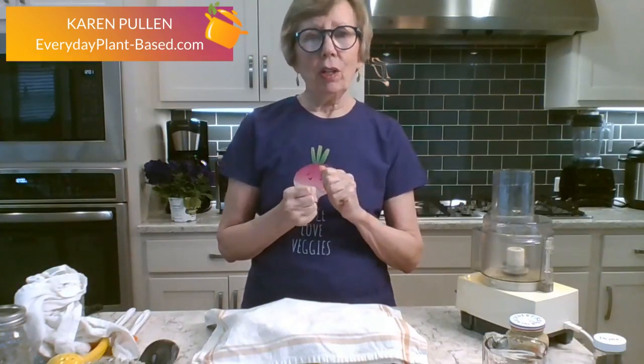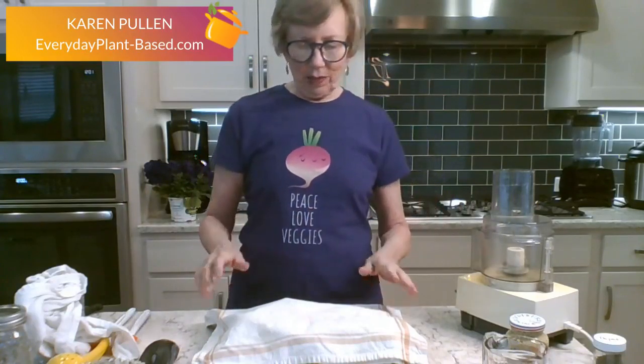All of these recipes are on my website everydayplantbased.com and I'm going to pretty much follow those recipes today. As I taste them I might tweak it a little bit, but we'll see.